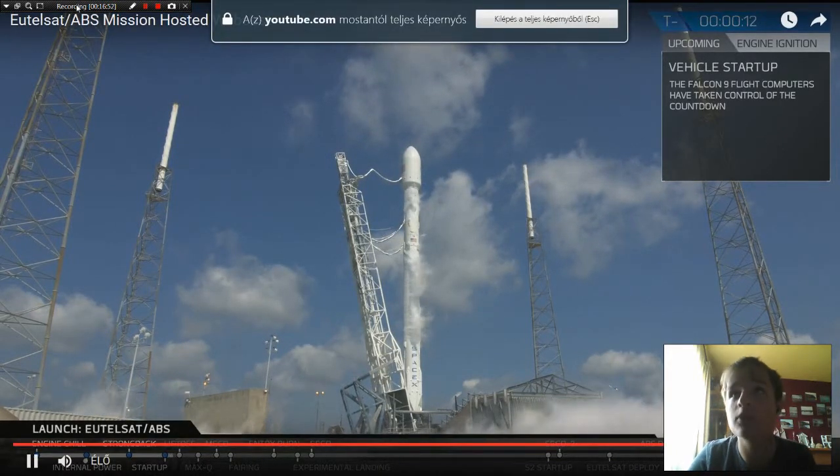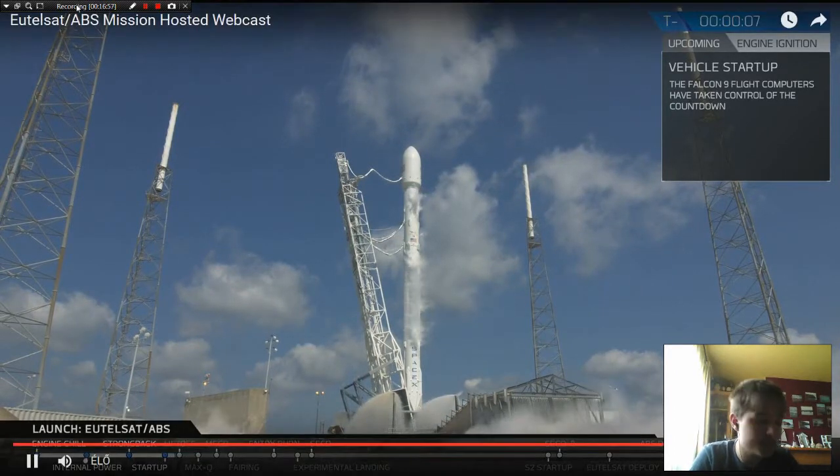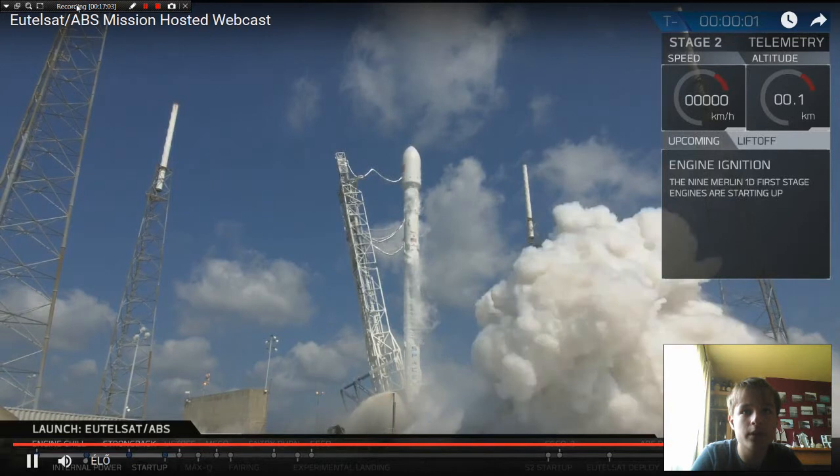T-minus ten. Nine. Eight. Seven. Six. Five. Four. Three. Two. One. Ignition.